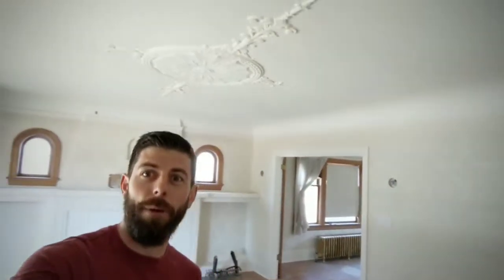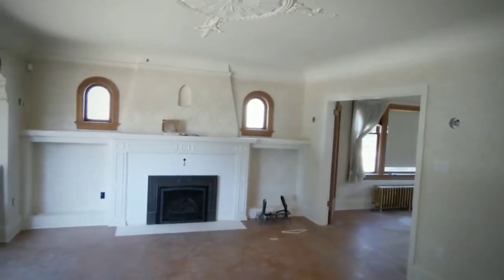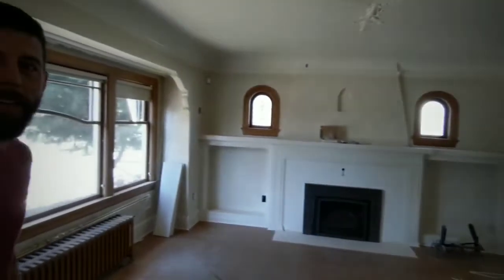Look at that emblem on the ceiling — fireplace — this is looking so good. One of the next items on the list is to refinish these floors; once that's done it's really gonna pop. Oh, look at that door — they just don't make them like they used to.